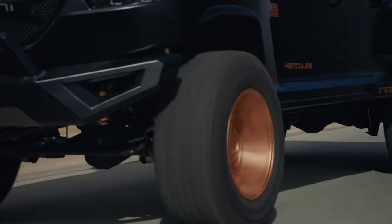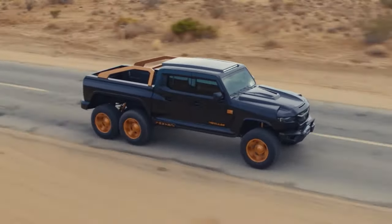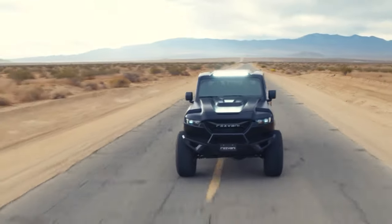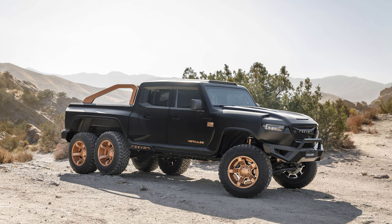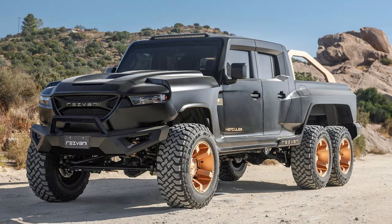Officially this will be a 6x6 pickup, which some are already calling the god of all trucks. If it looks familiar, that's because it's based on the Jeep Gladiator pickup with a highly modified body and a massively jacked up price tag. The Hercules is fully reskinned from top to bottom and fitted with a second rear axle. It's 244 inches long — 26 inches longer than the Gladiator — and 90 inches wide, 17 more than the Gladiator.